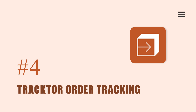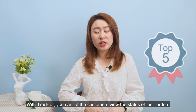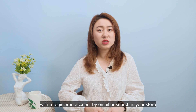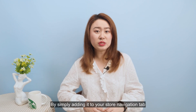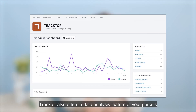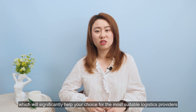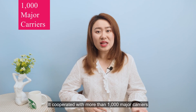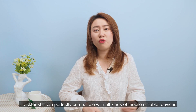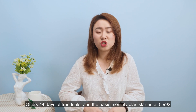Tractor is one of the top 5 most installed order tracking apps. With Tractor, you can let customers view the status of their orders with a registered account by email, or by searching in your store. By simply adding it to your store navigation tab, customers can check orders by entering their order number and email. Tractor also offers a data analysis feature for your parcels, which helps you choose the most suitable logistics provider. It cooperates with more than 1000 major carriers, and is compatible with mobile and tablet devices. It offers 14 days of free trial, and the basic monthly plan starts at $5.99.